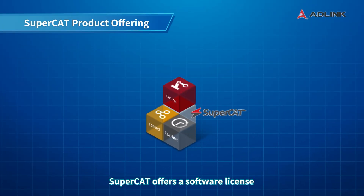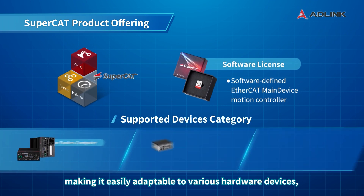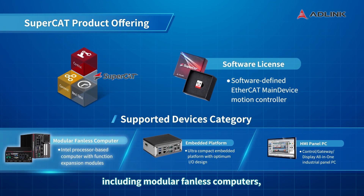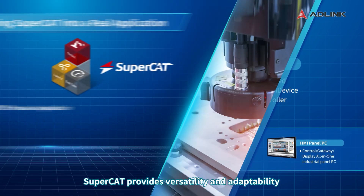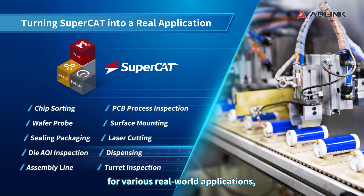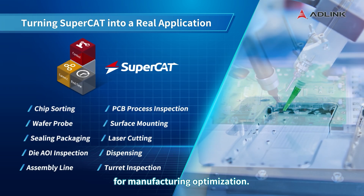SuperCAT offers a software license that ensures seamless integration and compatibility, making it easily adaptable to various hardware devices, including modular fanless computers, embedded platforms, and HMI panel PCs. SuperCAT provides versatility and adaptability for various real-world applications, making it a reliable and efficient choice for manufacturing optimization.